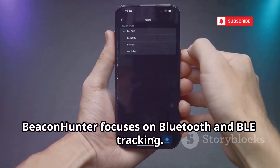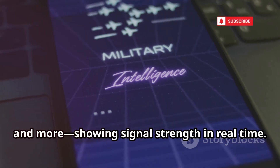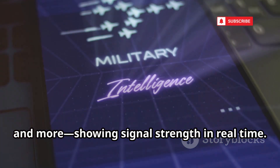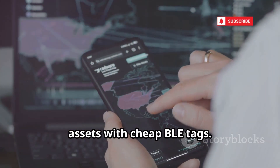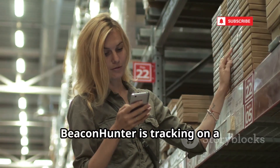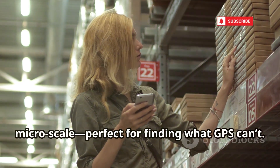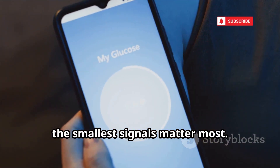BeaconHunter focuses on Bluetooth and BLE tracking. It scans for nearby beacons, smartwatches, headphones, and more, showing signal strength in real-time. Use it to find lost gadgets or track assets with cheap BLE tags. The interface makes hot-and-cold searching easy. BeaconHunter is tracking on a micro-scale, perfect for finding what GPS can't.